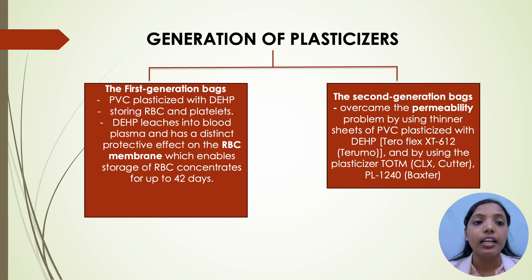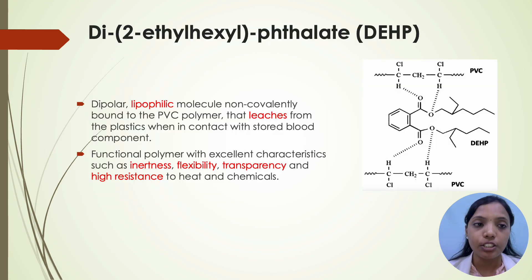Coming to the generations of plasticizers, there are two generations. In the first generation, PVC plasticized with DEHP is used for storing RBCs and platelets. DEHP leaches into the blood plasma and has a distinct protective effect on the RBC membrane, which enables storage of RBC concentrates for up to 42 days. Second generation bags overcome the permeability problem by using thinner sheets of PVC plasticized with DEHP and by using plasticizer TOTM PL1240. DEHP — diethylhexyl phthalate — is a dipolar lipophilic molecule non-covalently bound to the PVC polymer that leaches from the plastic when in contact with stored blood. It is a functional polymer with excellent properties such as inertness, flexibility, transparency, and high resistance to heat and chemicals.